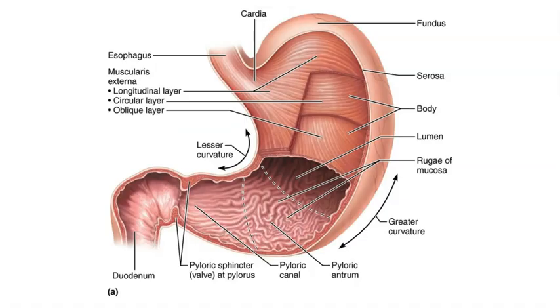In this diagram of the stomach, we see the distal end of the esophagus. Even though the diagram does not show the lower gastroesophageal sphincter, the sphincter muscle would be located approximately here at the junction between the esophagus and the initial region of the stomach, which is called the cardia.